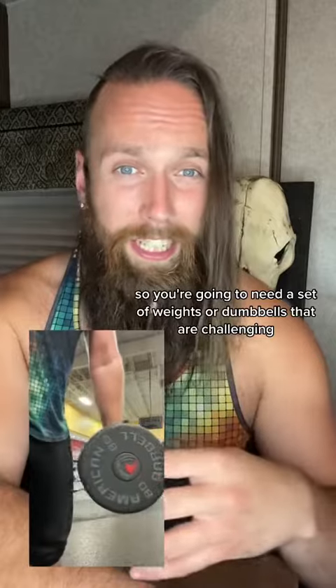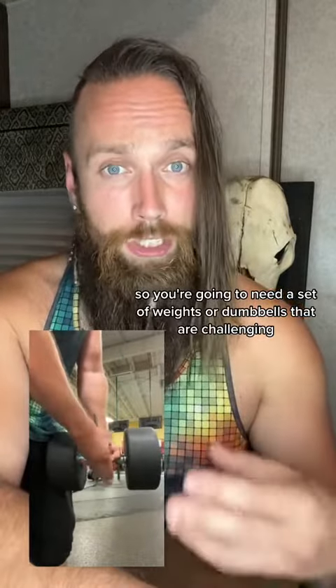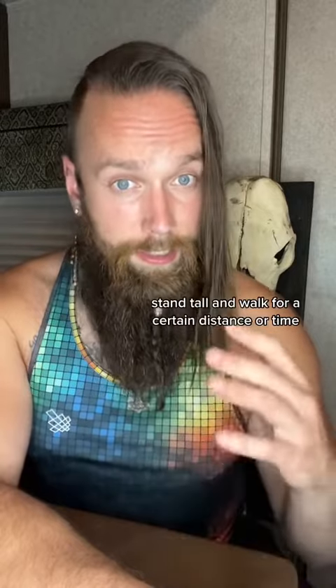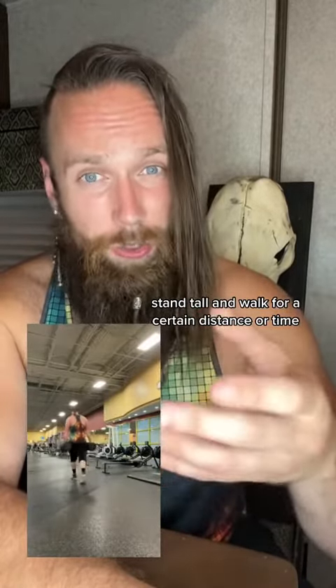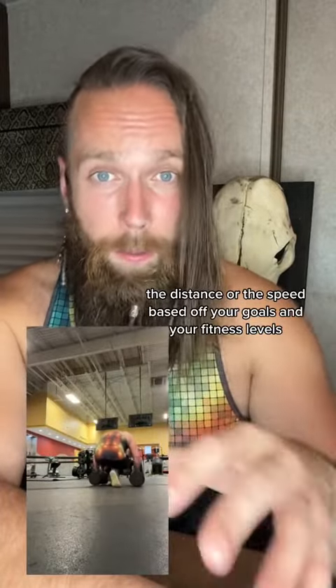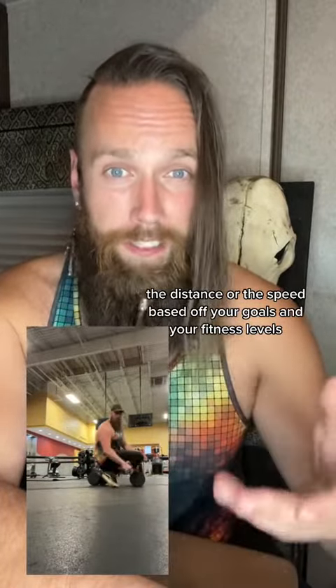You're going to need a set of weights or dumbbells that are challenging but manageable for you. You're going to hold them to your side, stand tall, and walk for a certain distance or time. You can vary the weights, the distance, or the speed based on your goals and your fitness levels.